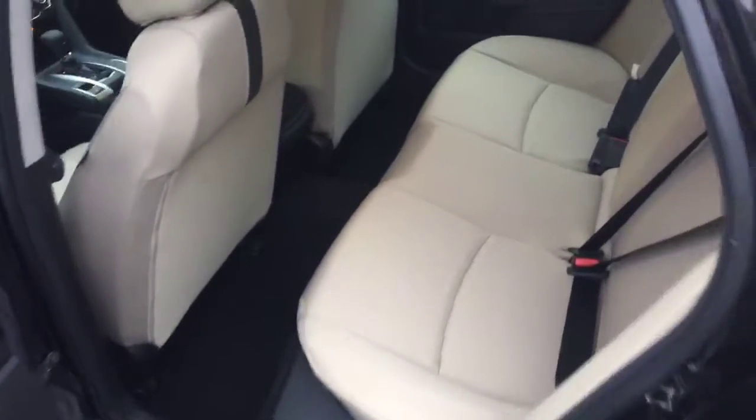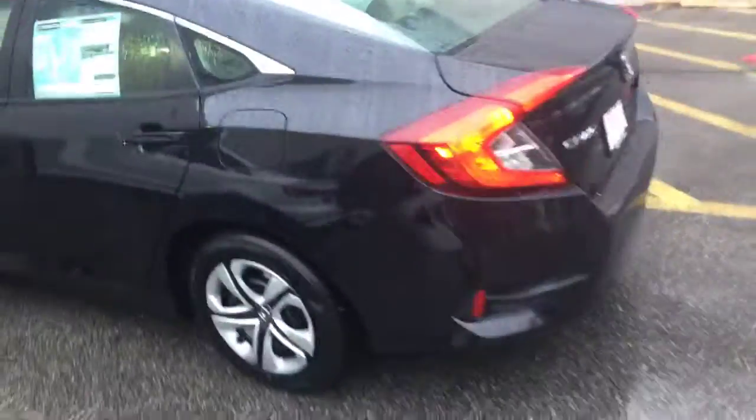Here's the back seat, plenty of room for passengers, coming around back.